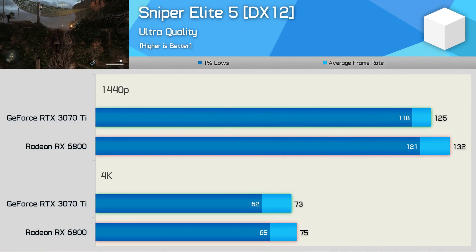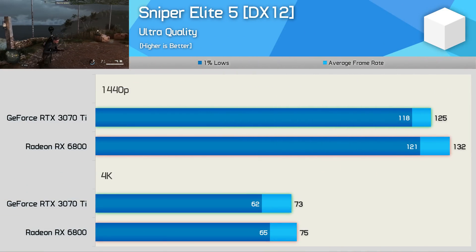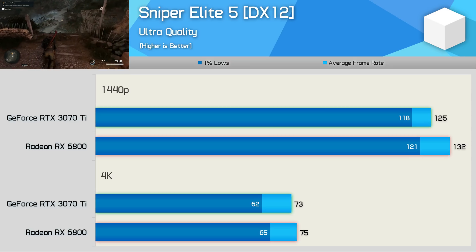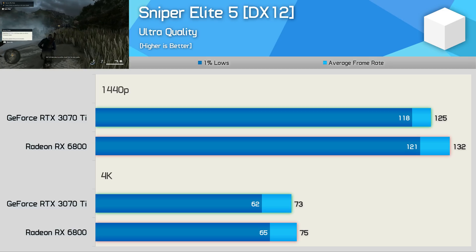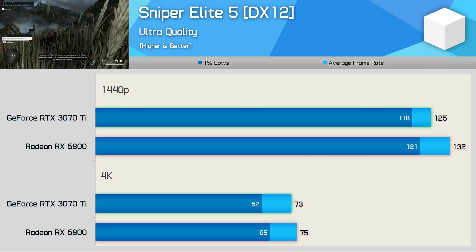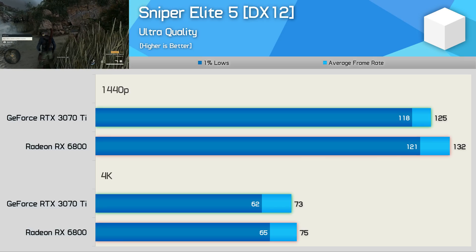Sniper Elite 5 is a 2022 release that runs really well on both AMD and Nvidia GPUs. At 1440p the RX 6800 was just 6% faster, and at 4K that margin halved to just 3% — basically identical performance, with both pushing over 70 fps using the ultra quality preset.